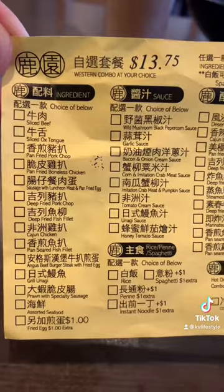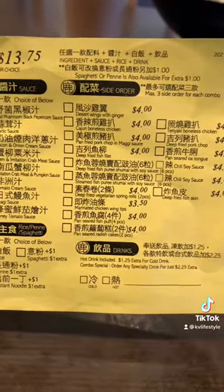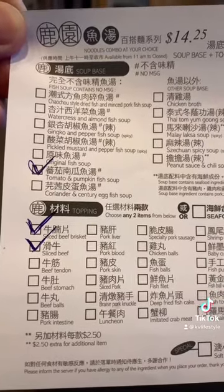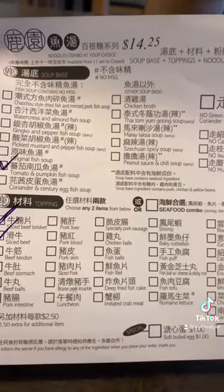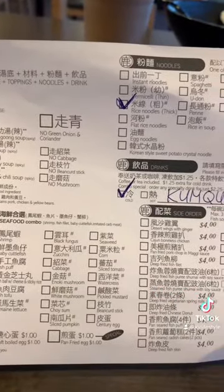They do have a regular menu, but they also have a rice and spaghetti combination for you to choose from. I'm sure 90% of customers will come here and select the noodles combo. They offer 12 different flavors of soup base. Their fish soup is excellent. Plus, you can choose your own toppings, your choice of noodles, hot or cold drink, and their side order snacks.